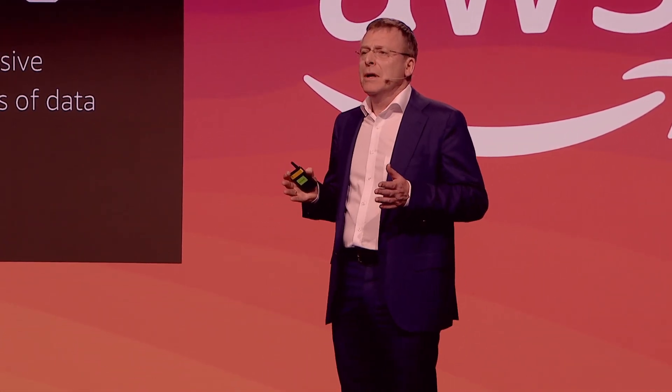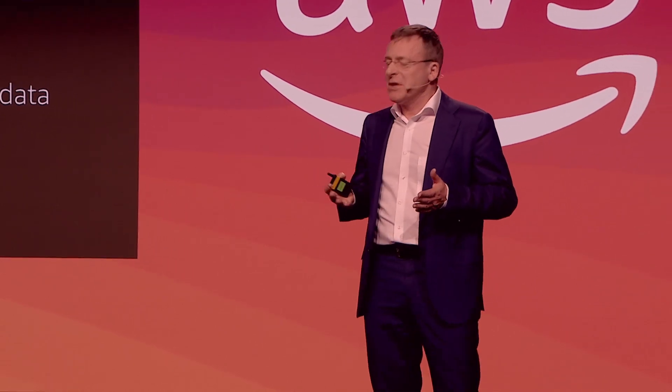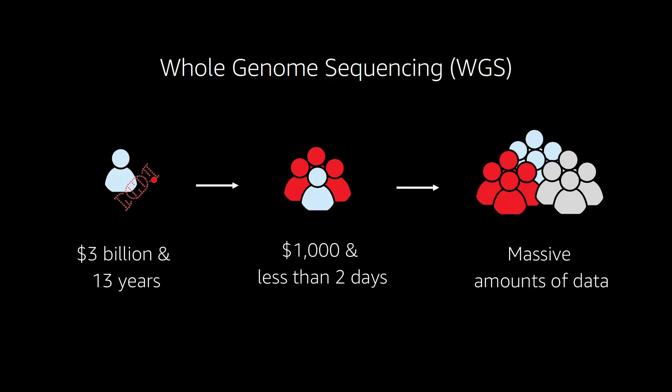The genomic revolution that we are currently part of is possible because we now have next generation sequencing technologies and a decreasing in sequencing costs. The first human genome cost 3 billion dollars, and it took 13 years to be finished. During the last 10 years, the cost of sequencing for a single genome has dropped to 1,000 dollars, and it is now possible to sequence a human genome within two days.